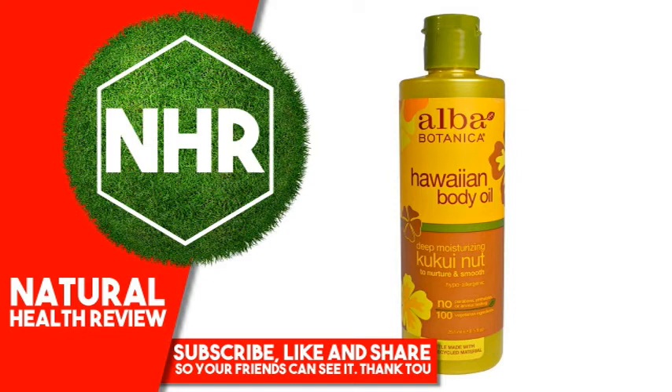Superscript 1: Certified Organic Ingredient. 100% Vegetarian Ingredients. No Parabens, Phthalates, Sodium Laurel/Laureth Sulfate or Sodium Myreth Sulfate. Warnings: For External Use Only. Avoid Contact With Eyes. Keep Out Of Reach Of Children. No Animal Testing.